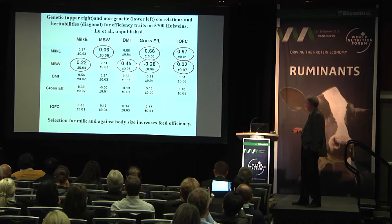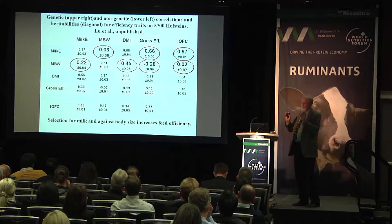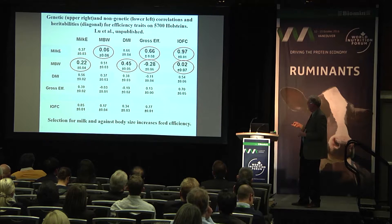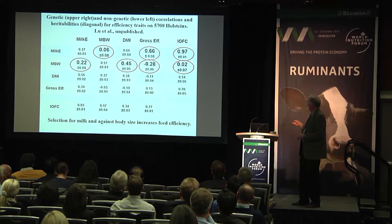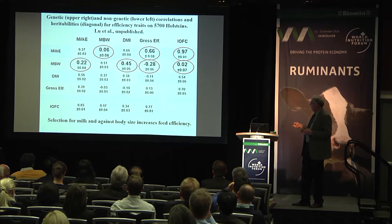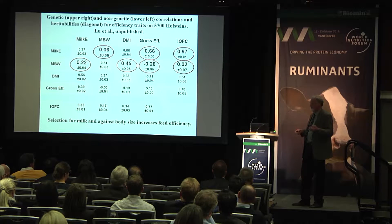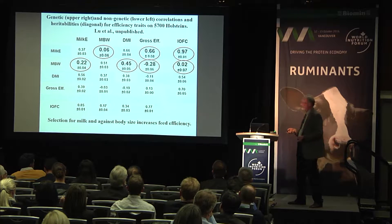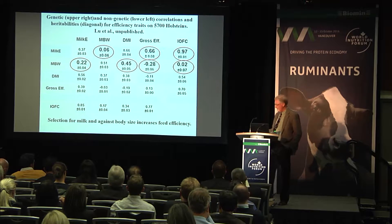Our data is pretty clear that selecting for bigger, taller cows does not increase milk and will decrease feed efficiency. The genetic correlation is basically zero for body weight and milk energy, and very positive for gross efficiency and milk energy. But when you look at body weight and gross efficiency, there's a negative correlation. The non-genetic correlation between milk output and body weight is actually positive — possibly because larger animals are healthier or more competitive at the feed bunk — but the genetic correlation is practically zero. Selecting for milk and against body size should increase feed efficiency.